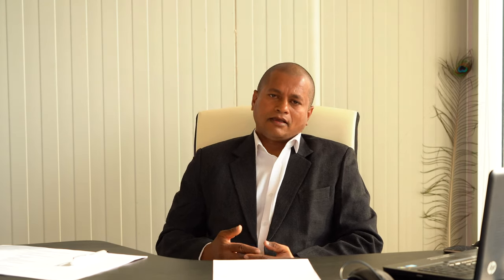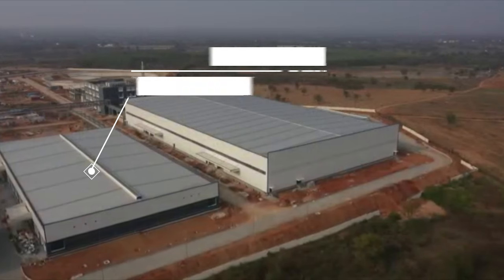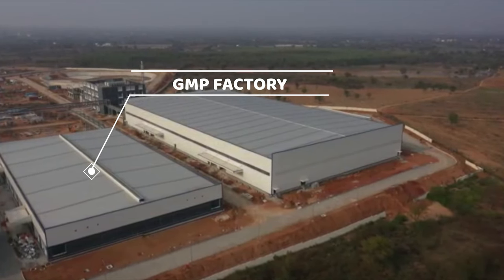This is a new unit coming up for the grinding section. You can also see the GMP — that is, Good Manufacturing Practices — section.